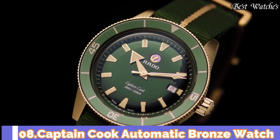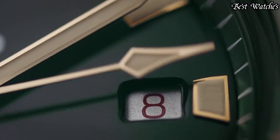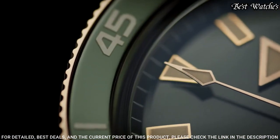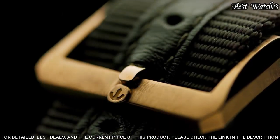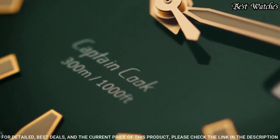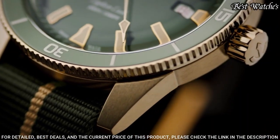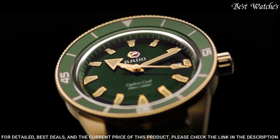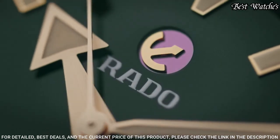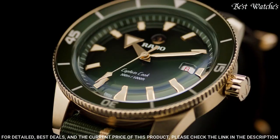Number 8: Captain Cook Automatic Bronze Watch. An original look from 1962 is brought to life in a new and improved form for the 21st century. With vintage details and styling true to the original and up-to-date features that make it a match for modern wearers, Captain Cook is a watch designed to stand the test of time. This model features a bronze case for a perfect combination of ancient and modern materials.